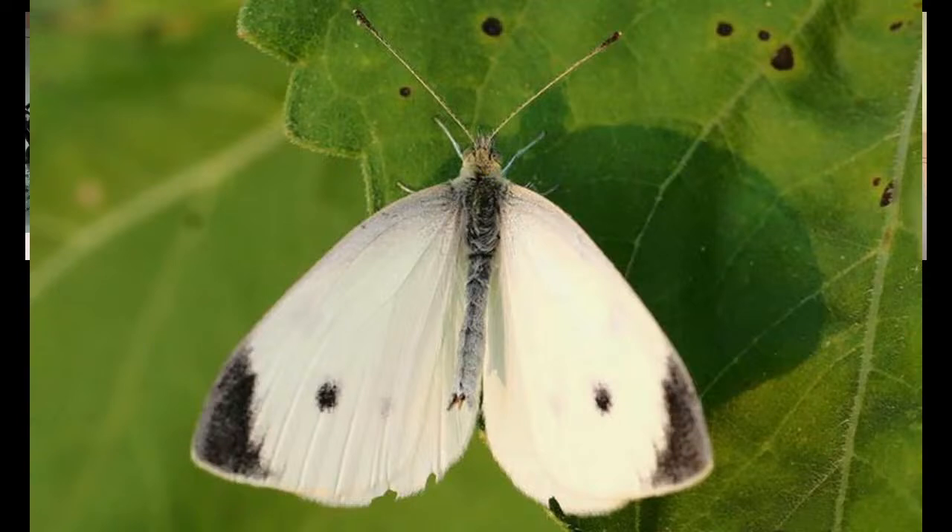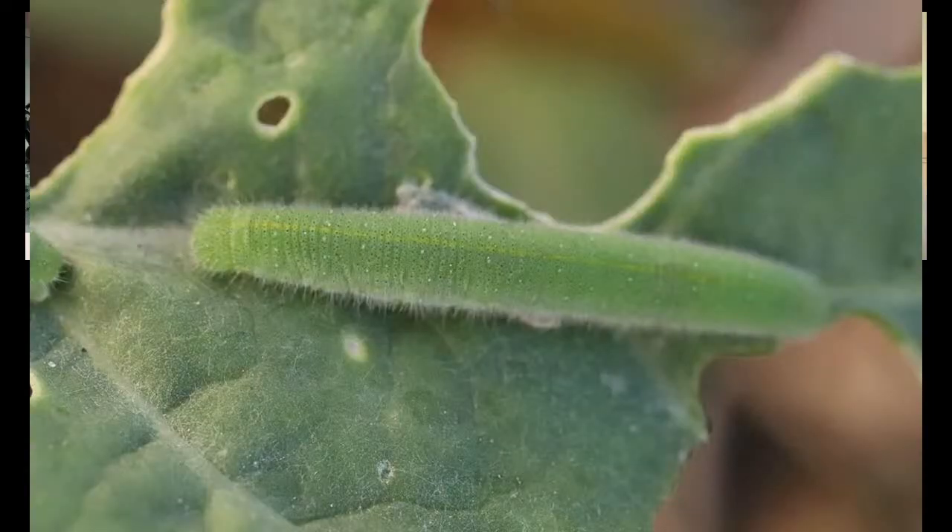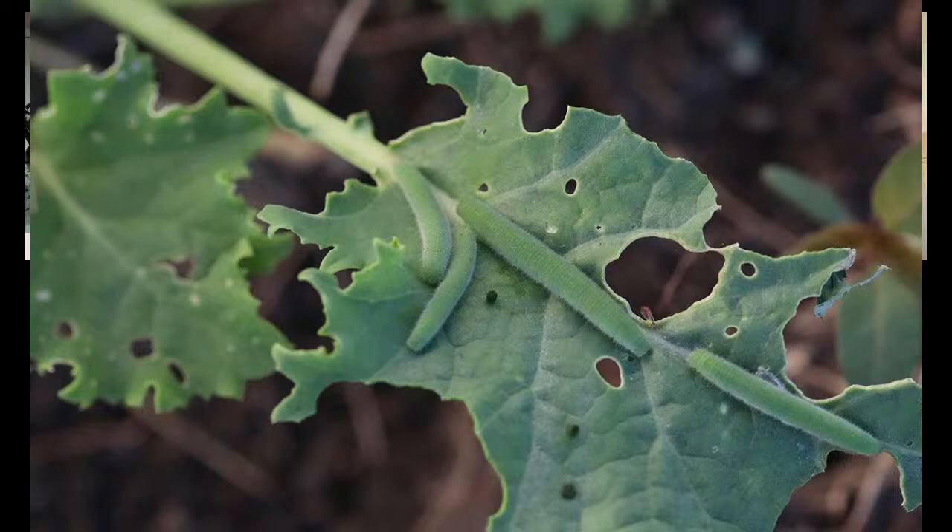Next up: cabbage whites. The first sign of these little butterflies usually appears way earlier than you'd like. The caterpillars they leave behind are quite destructive. Steve's first defense is picking them off when there aren't many, or rubbing the yellow eggs with his thumb to squash them before they grow. But you can't check every leaf on every plant, so he also uses Grazers spray.